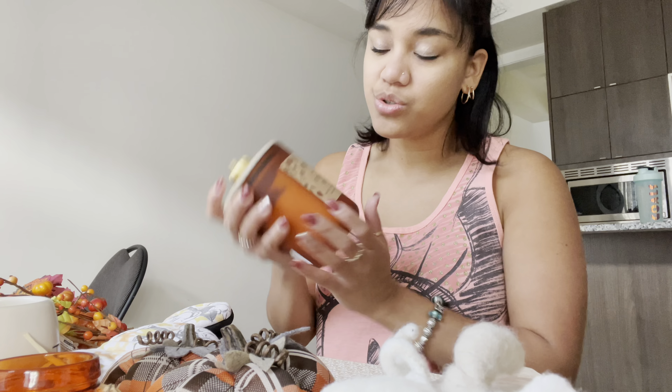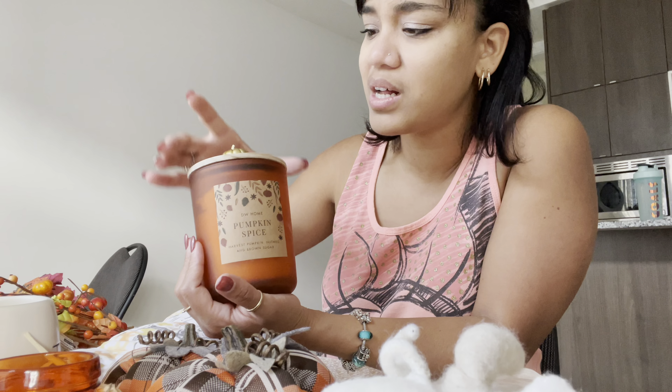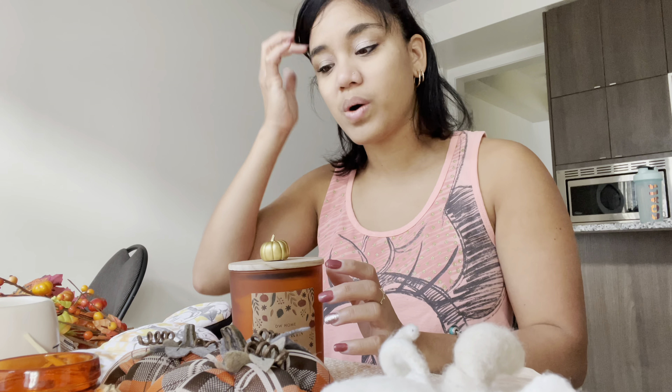My phone was actually propped up on the other candle I wanted to show you, so I'll show that when we go to the living room. What I love about these candles is that the jars are just so gorgeous — I can reuse them after the candle burns out. The cover has a little pumpkin on it, it's just so so nice. The other candle is white with a beautiful pumpkin design on top, and it smells divine as well.